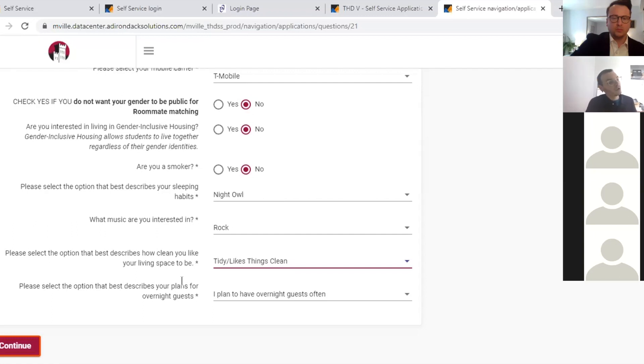The next few questions are basic questions to help match you with roommates: are you a smoker, what are your sleeping habits, what music are you interested in, how clean do you like the place, and what are your plans for having overnight guests? Once you answer all the questions, click Continue.